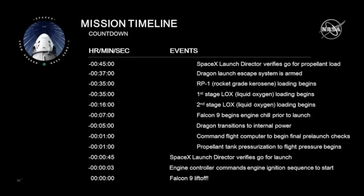We transition Dragon into internal power at T-minus five minutes. A minute before launch, the vehicle goes into a computer-controlled mode and we begin pressurizing the tanks on the Falcon 9. At 45 seconds, the launch director confirms we are still good to go with the range and NASA. At T-minus 3 seconds, we start spinning up the engines, and at T-zero is liftoff.